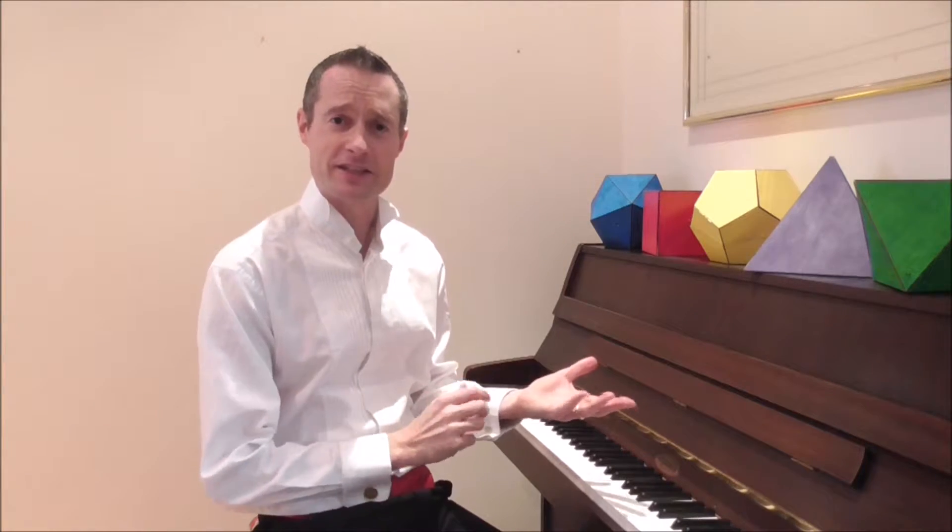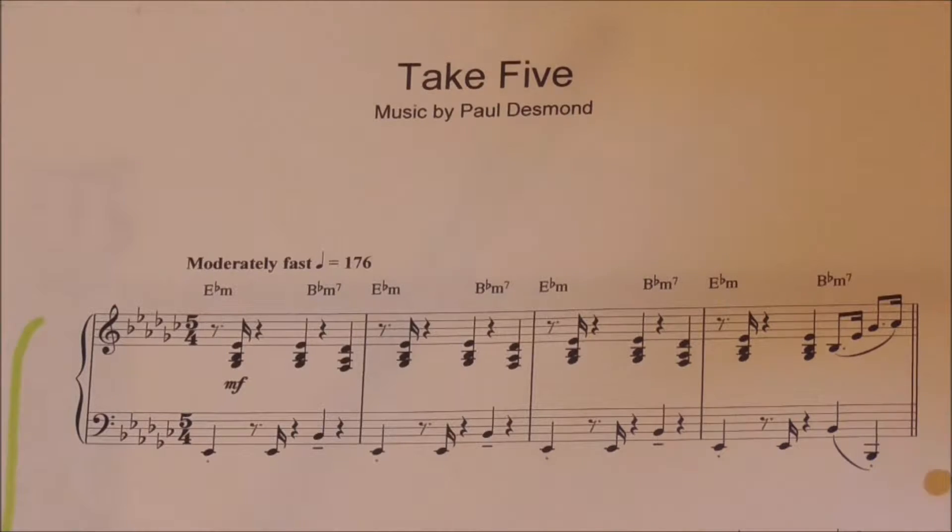Hi. It's often said that there's a strong link between mathematics and music, and that mathematicians often make good musicians and vice versa. So today I'd like to explain why that is, using this piece of music — the jazz classic Take 5 by Paul Desmond, made popular by the Dave Brubeck Quartet.